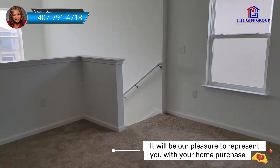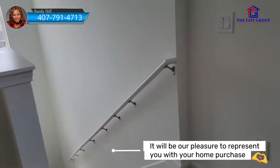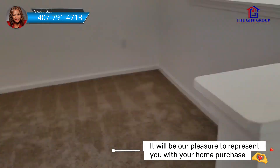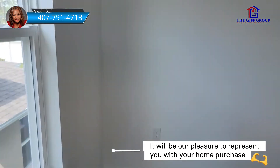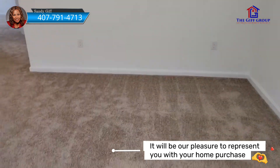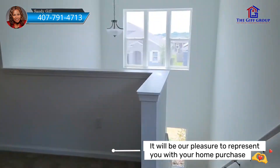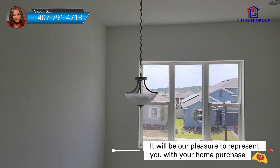And this is the loft. As you come upstairs you hit the loft area — a very big loft area. You could have a TV, office, whatever suits your family. We can also see the two-story entrance better from up here.